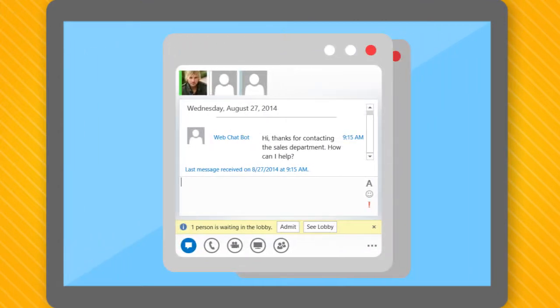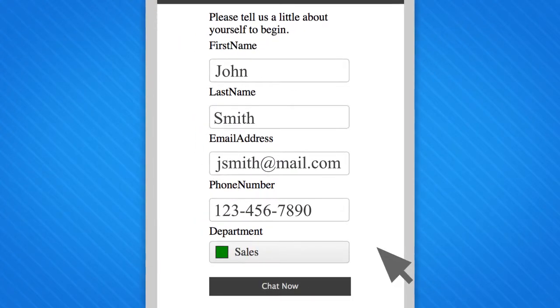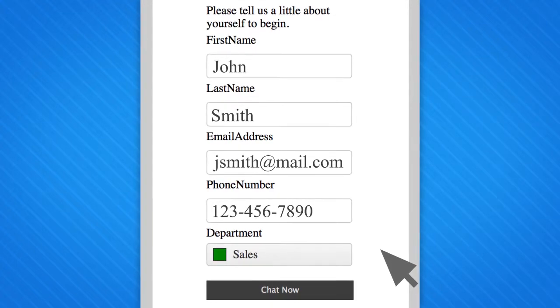Visitors to your website can use any popular browser. Your internal users can simply use their Link software. To start a chat, web visitors are prompted to enter some basic information about themselves. You use your Windows Server Active Directory to create and display your available customer-facing departments.